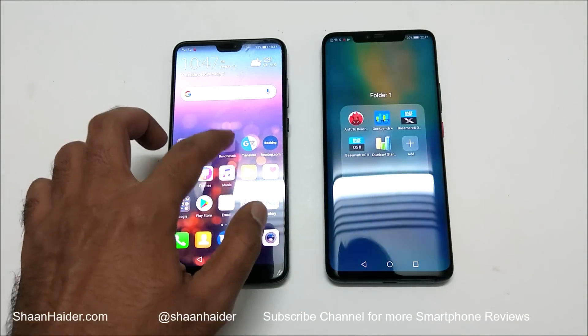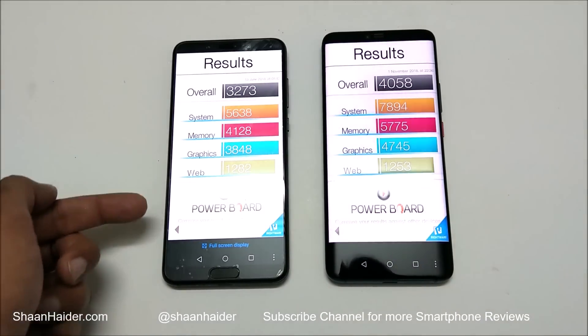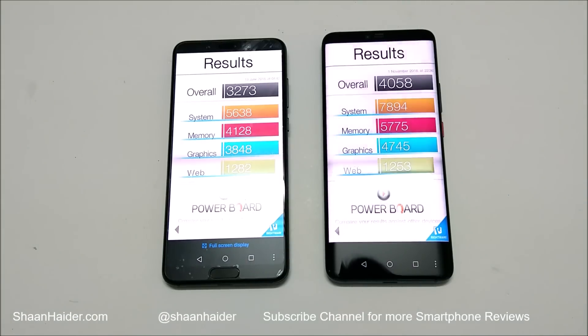Now let's have a look at Basemark OS 2. Huawei P20 Pro scored 3,273 and Mate 20 Pro scored 4,058. Looking at individual scores, in system, memory, and graphics the Mate 20 Pro is better, but in web browsing the P20 Pro is slightly better — though the difference is very small. Overall, Mate 20 Pro is better compared to P20 Pro.